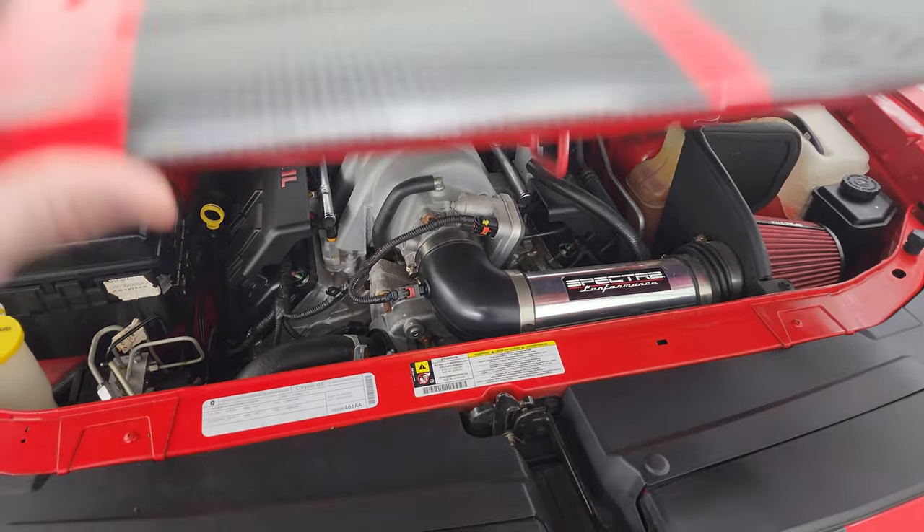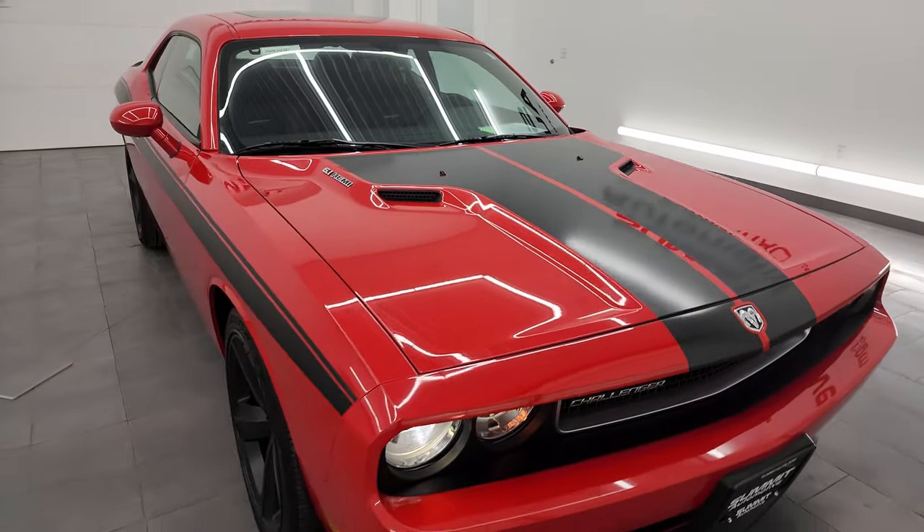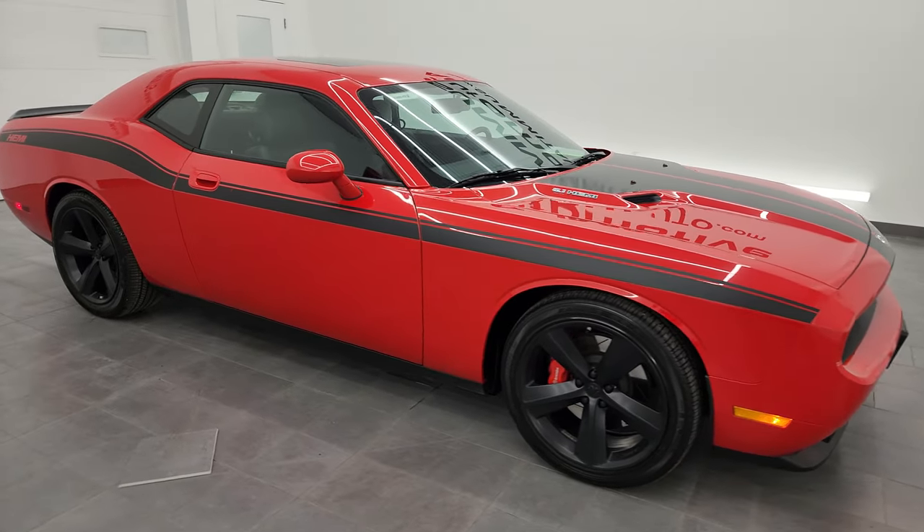Like I said, this car is ready to go. I would highly recommend it from a quality and condition standpoint. I don't think you're going to find too many 2009s as nice as this one.